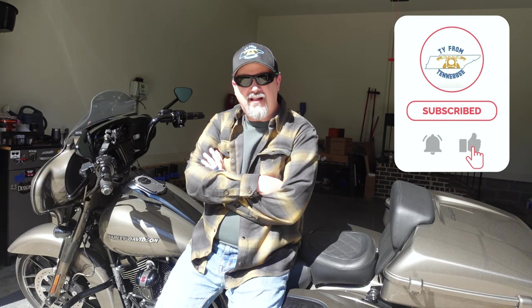My wife tells me I purchased this motorcycle last year as a Valentine's Day gift for myself. A year later, I think it's time to do a review on this beautiful 2021 Harley-Davidson Street Glide CVO. Stick around.